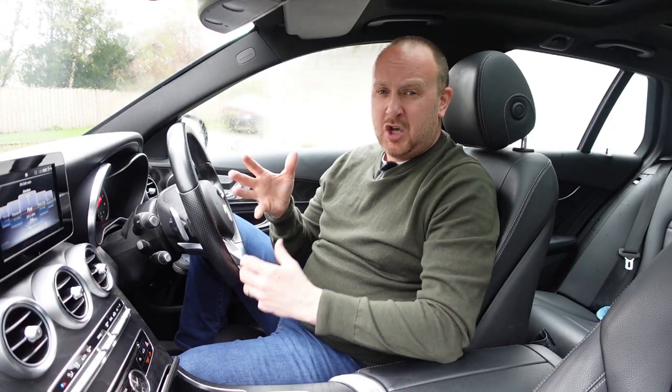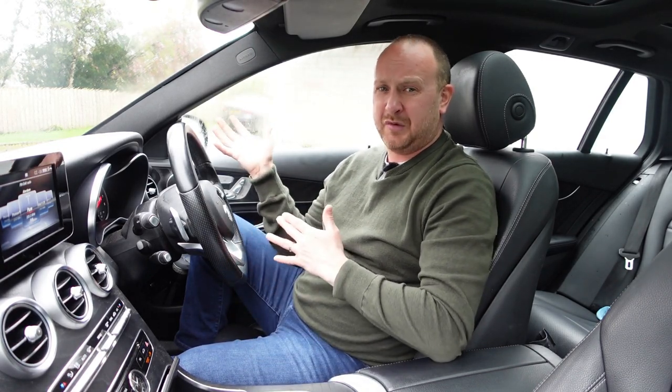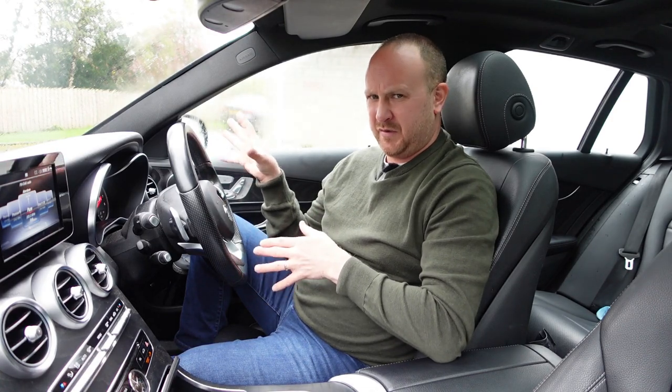If like me you see the merits of estates or wagons over SUVs, which always make loads of compromises, then good for you — because I would love to still own an estate, but my wife said otherwise and she wanted an SUV. I'm sure there's lots of people who can sympathise with that.